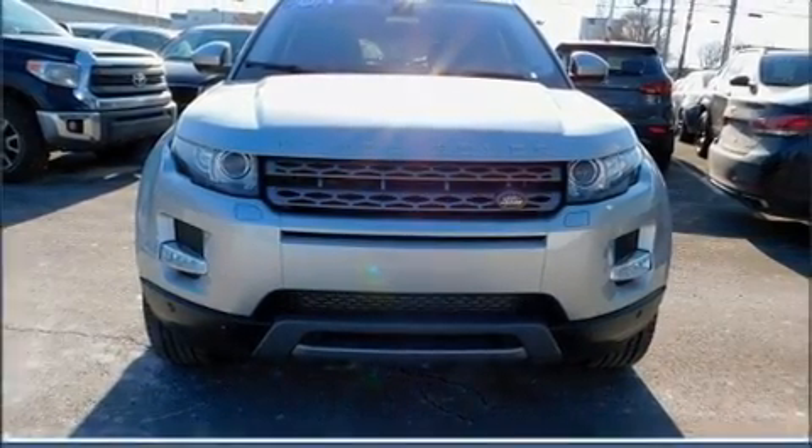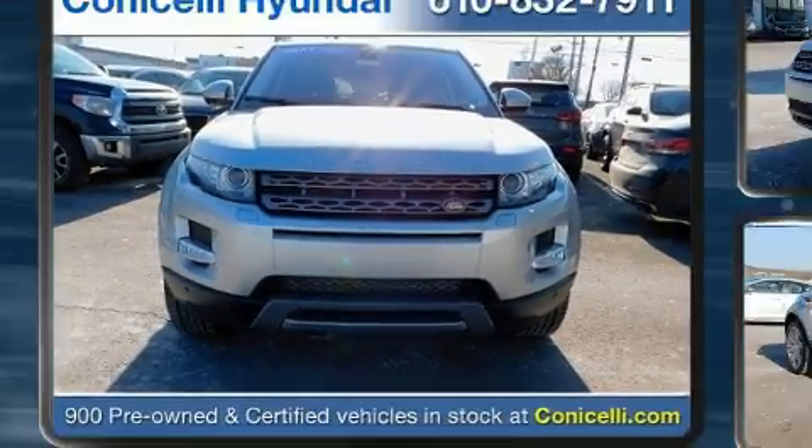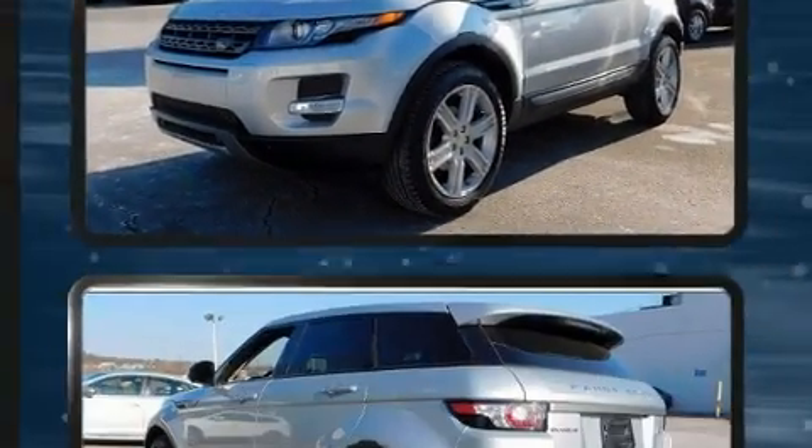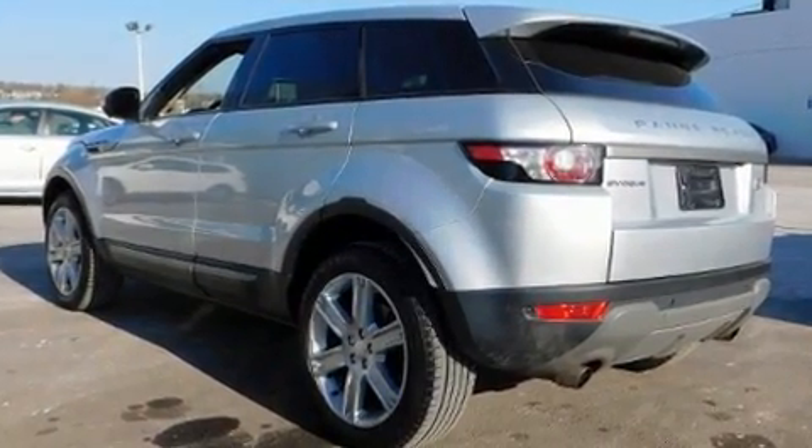Take command of the road in the 2015 Land Rover Range Rover Evoque. With less than 30,000 miles on the odometer, this four-door sport utility vehicle prioritizes comfort, safety and convenience.